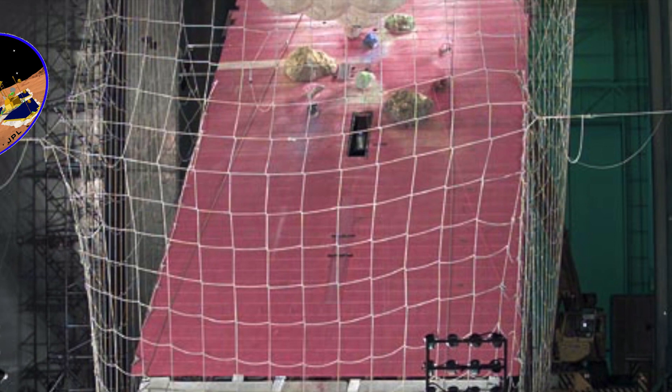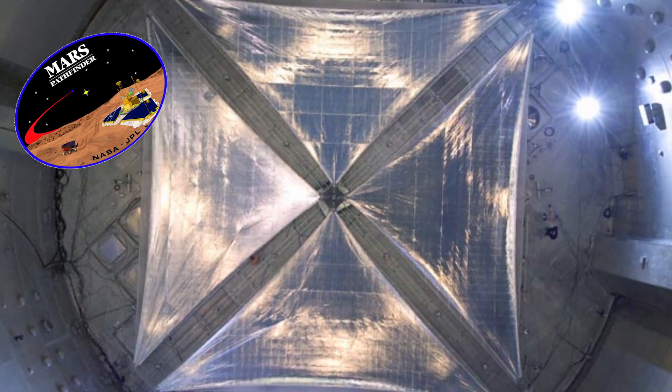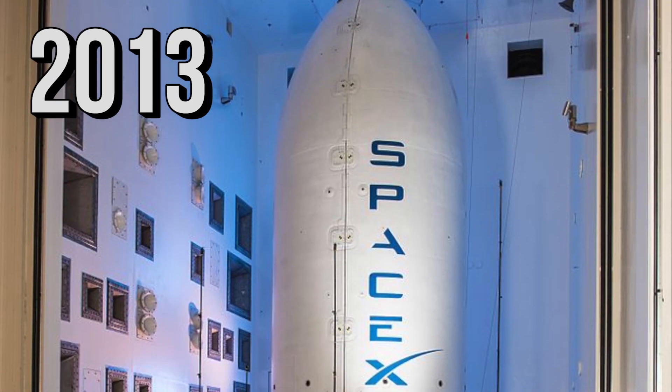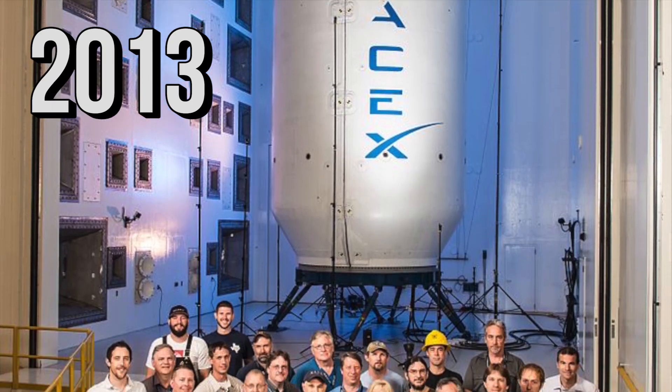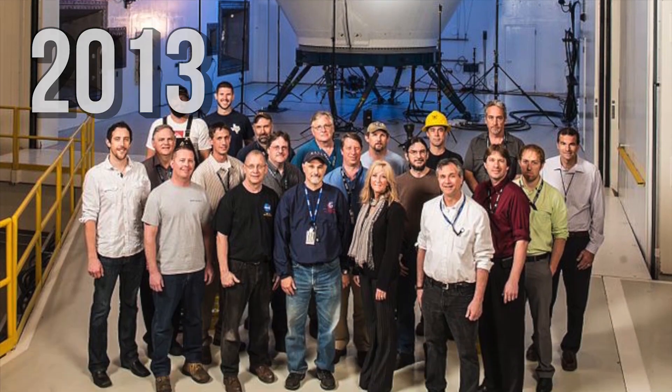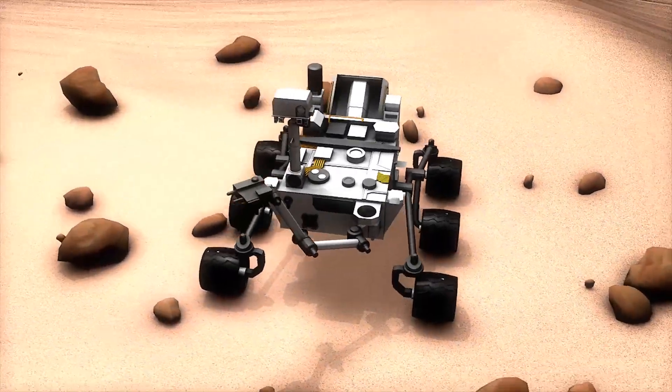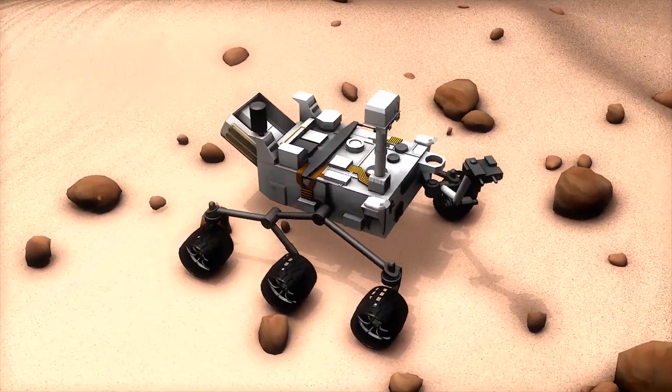The landing systems for the Mars Pathfinder missions were tested inside the chamber, along with the exploration rovers. In 2013, SpaceX utilized the chamber to test their payload fairing. The chamber is the only one like it in the world, and needless to say, it's in high demand in the current space-focused climate.